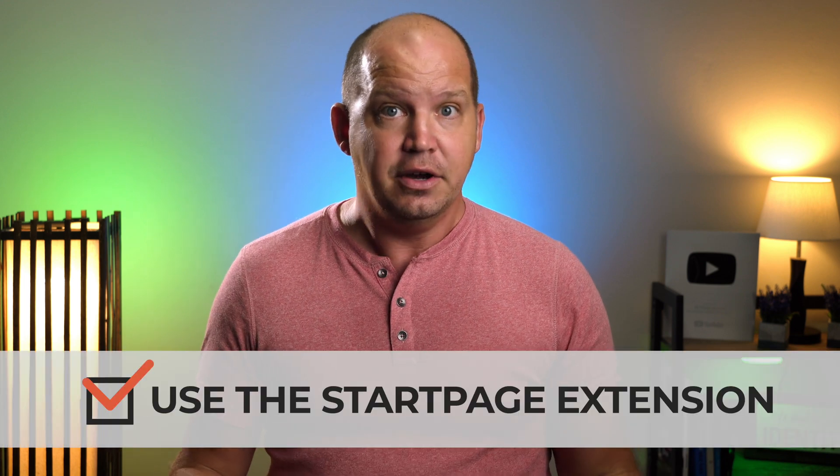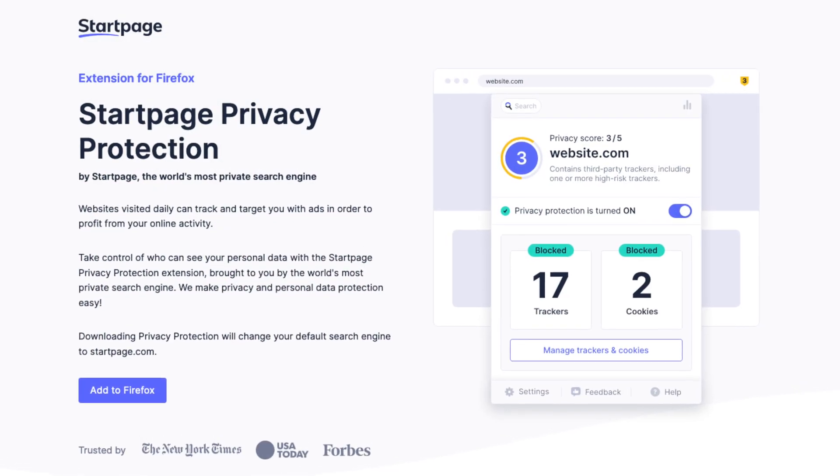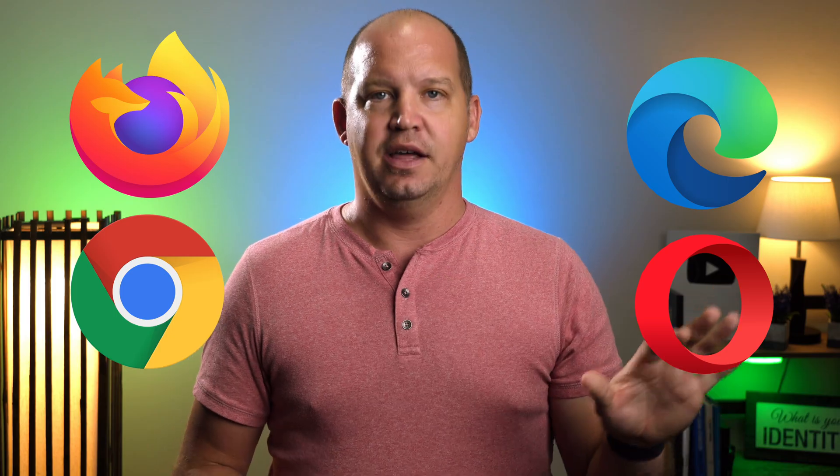For those of you who don't want to migrate over to a new internet browser — and trust me, I understand; I like what I have with Firefox right now — there is one other option. You've actually seen me using it in this video, and that's the privacy extension from Startpage. It's free to download and it works for Firefox, Chrome, and every other Chromium-based browser like Edge, Opera, and so many others.